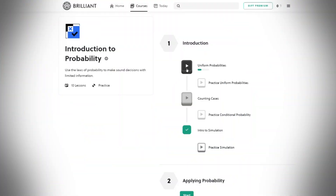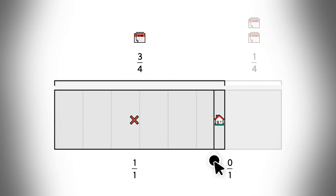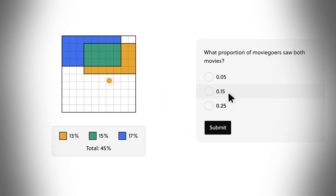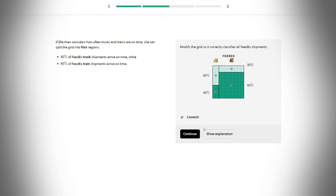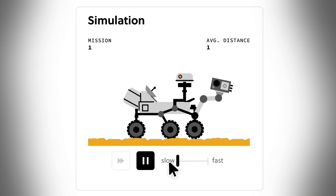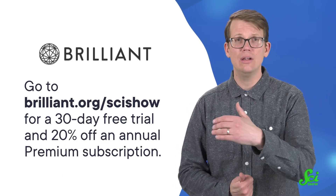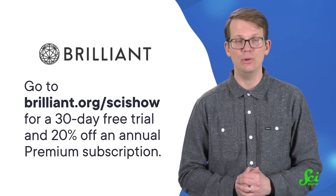Now, if you did want to calculate your probability of finding a fossil meteorite, you might want to start with Brilliant's course Introduction to Probability. Brilliant is an interactive online learning platform with thousands of lessons to choose from in math, science, and computer science. Their Introduction to Probability course teaches you the rules of probability and how to apply them without getting bogged down in calculus. You'll even develop skills that you can use in your life, like risk management, apartment hunting, and fraud identification. You might even find yourself swept up in the lessons and moving on to casino probability and more perplexing probability. It all starts when you go to Brilliant.org slash SciShow or click the link in the description. You'll get a free 30-day trial and 20% off an annual Premium Brilliant subscription.